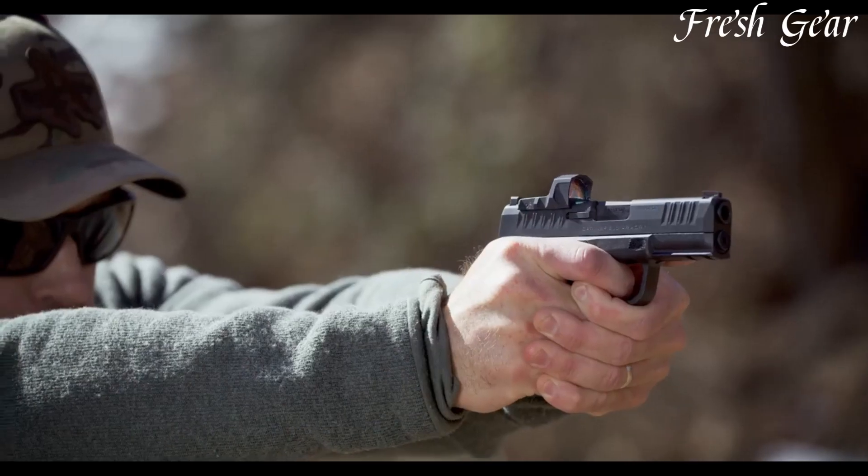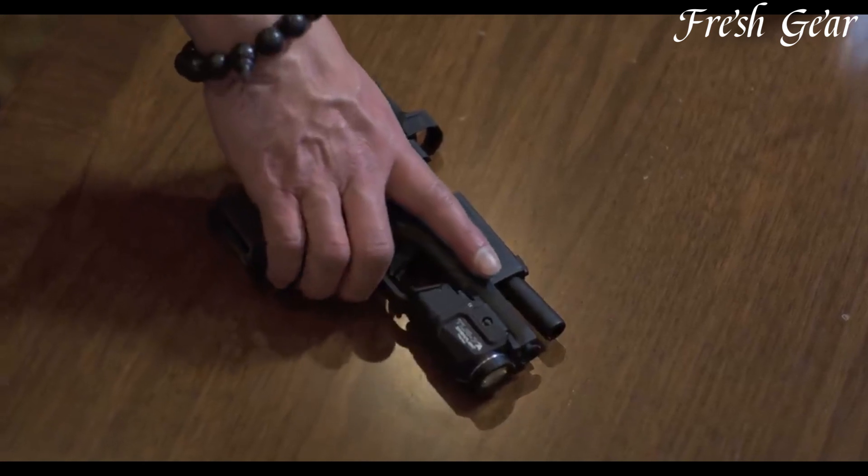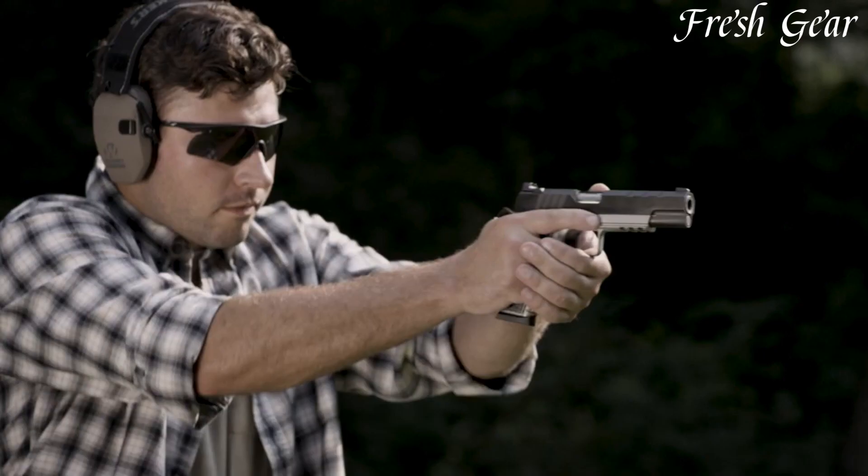With its compact size, high-capacity magazine, and reliable performance, the Springfield Hellcat Pro is a formidable choice for individuals seeking a concealed carry pistol for self-defense. It also features an accessory rail for the attachment of lights or lasers.